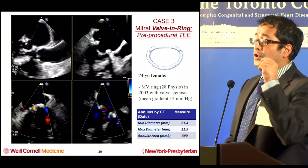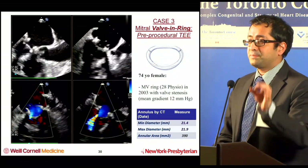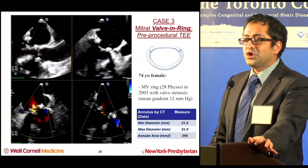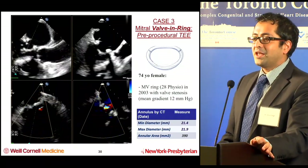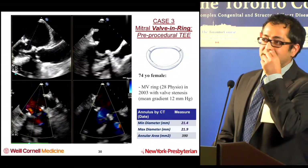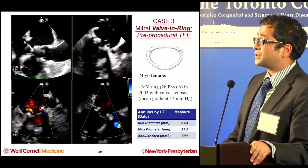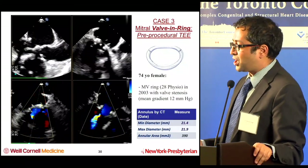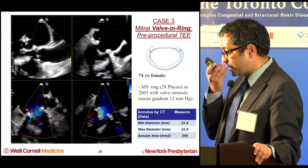Most of the problems we've seen are LVOT obstruction, which is why so much time is spent on it. The issue is that once you've deployed the valve and have the obstruction — with the patient getting significant SAM and gradients as high as 30, 40, 50 at rest — it's a big problem because many of these patients are not operative candidates to begin with. Patient selection is really important.